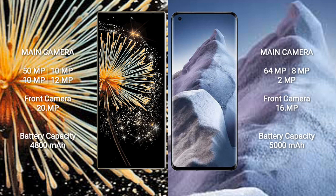The Xiaomi Mix Fold 3 features a rear quad camera setup: 50MP, 10MP, 10MP, and 12MP, plus a 20MP front camera. The Xiaomi Poco F5 has a rear triple camera setup: 64MP, 8MP, and 2MP, with a 16MP front camera.